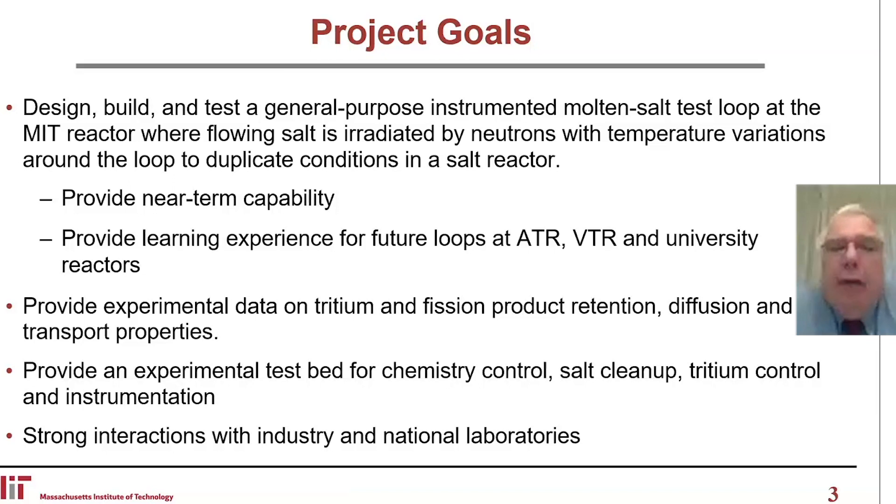Third, provide an experimental test bed for chemistry control, salt cleanup, tritium control, and instrumentation. And of course, this involves strong interactions with industry and the national labs.